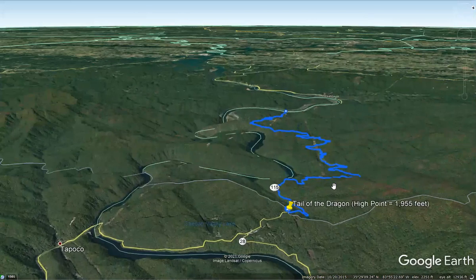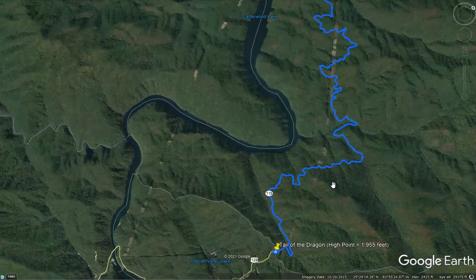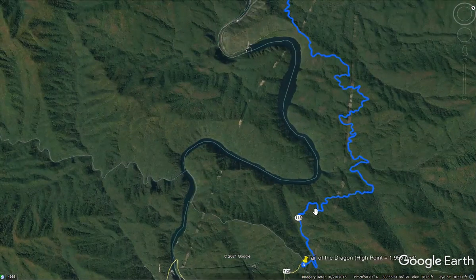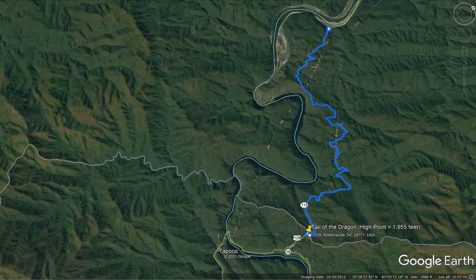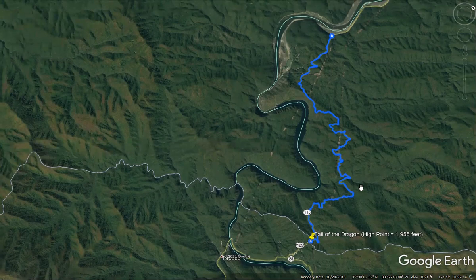Looking from above, it's a very curvy road — very famous for its curves. There are 318 curves in the 11-mile section officially referred to as the Dragon, going from Deals Gap, which is near the border of North Carolina and Tennessee. It's called a gap because it is the gap between those mountain peaks, fitting through that lowest point possible, all the way to Tabcat Bridge on the other end — 11 miles, 318 curves.